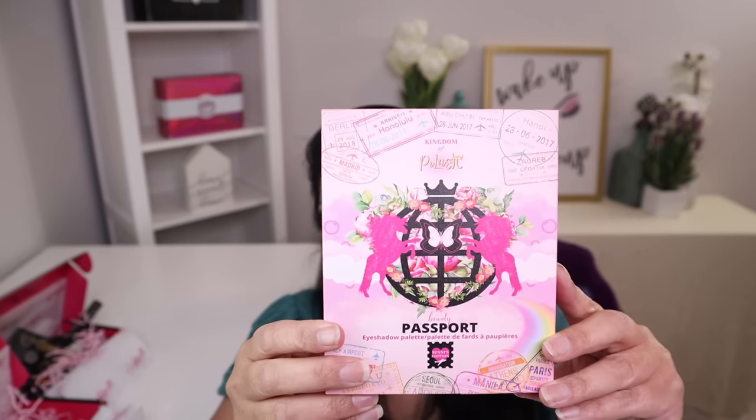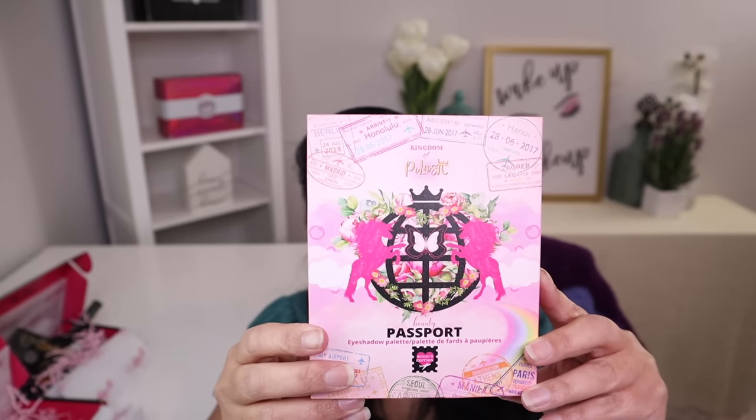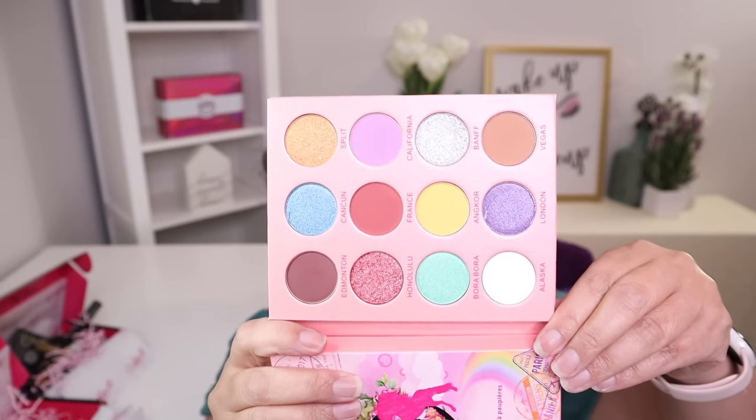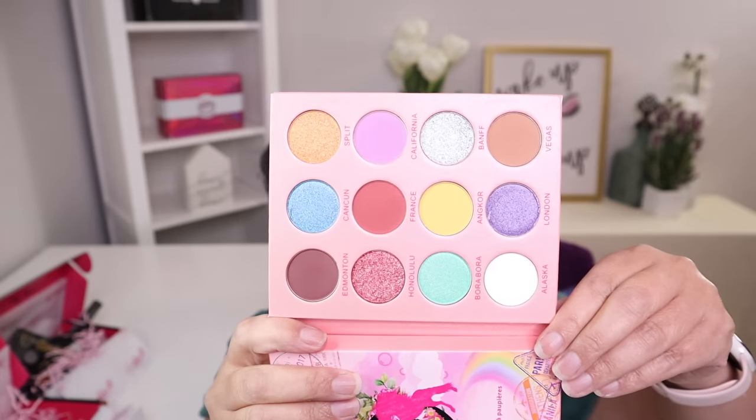The second item I want to show you is another eyeshadow palette called the Beauty Passport Eyeshadow Palette. Wait till you see the beautiful artwork on this — and there it is. Let's take a look at the palette colors. Aren't those pretty? Oh boy, I can't wait to use these.